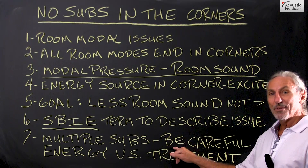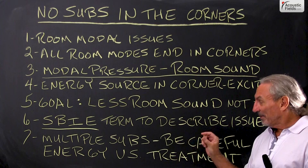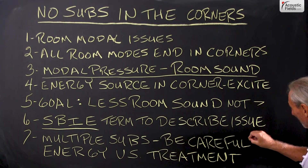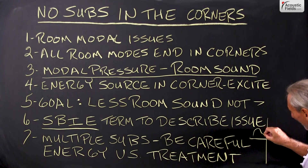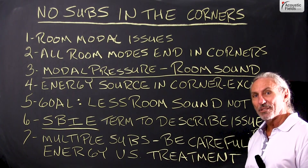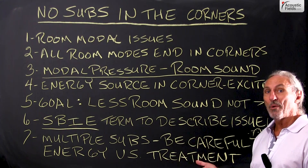And definitely don't buy into the culture that multiple subs will smooth out the frequency response. Yes, technically it will, but the level of smoothness that you get is so minuscule — it's maybe one or two dB. You can't justify the cost of a subwoofer for a one or two dB smoother frequency response. Put that money in treatment. You'll be way better off.